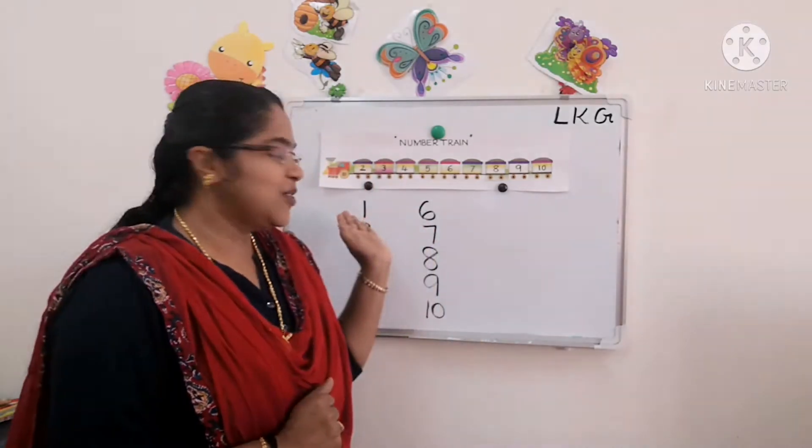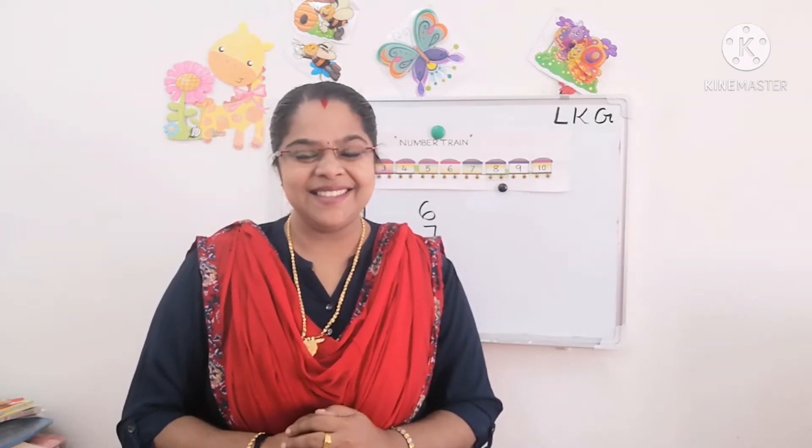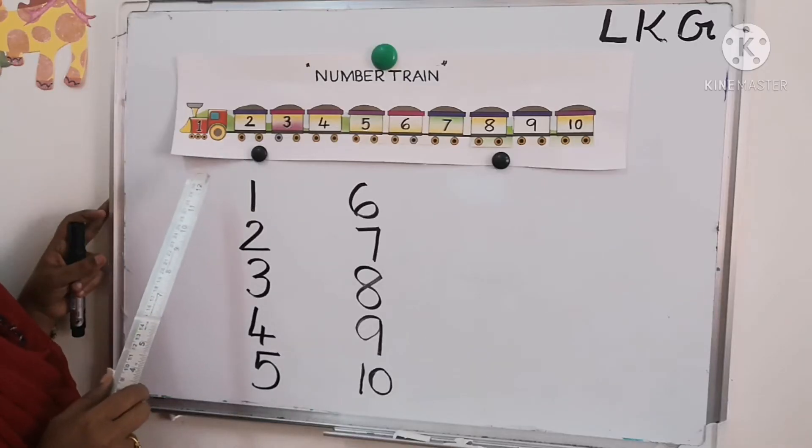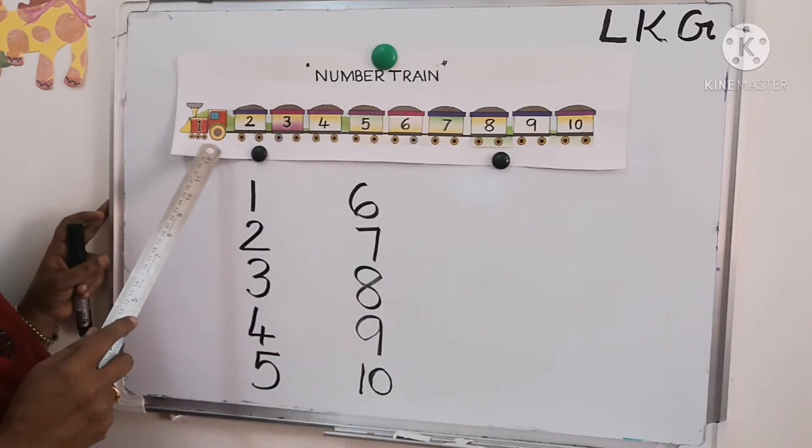You all learned to count numbers from 1 to 10. Let's revise numbers 1 to 10. Look at the board — did you see this number train? We will read the numbers in it.